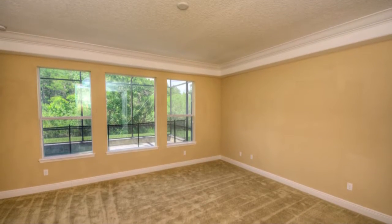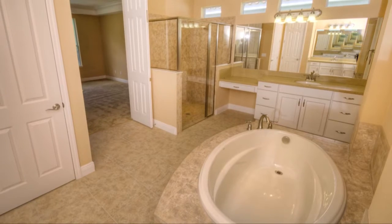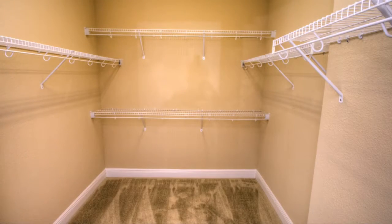The beautiful Owner's Retreat is located in the back of the home for maximum privacy. The master bath includes his and her sinks, a lavish bath, an enclosed shower, and a large walk-in closet.